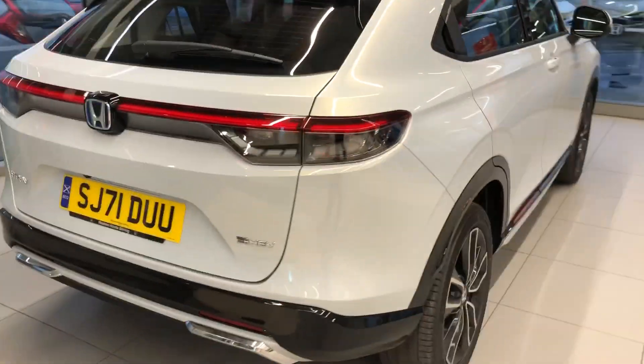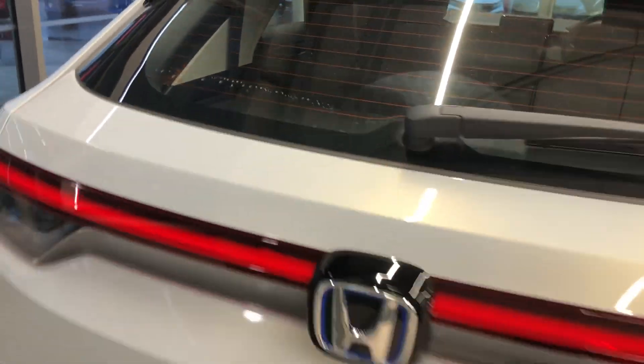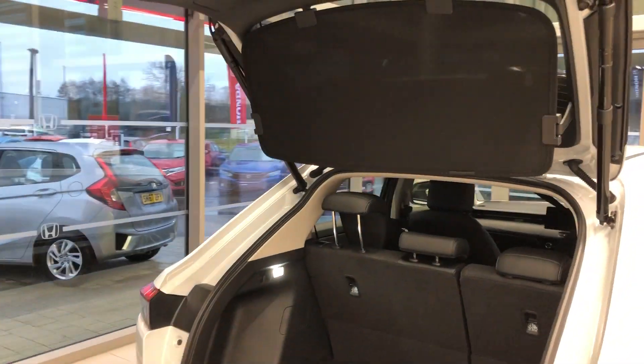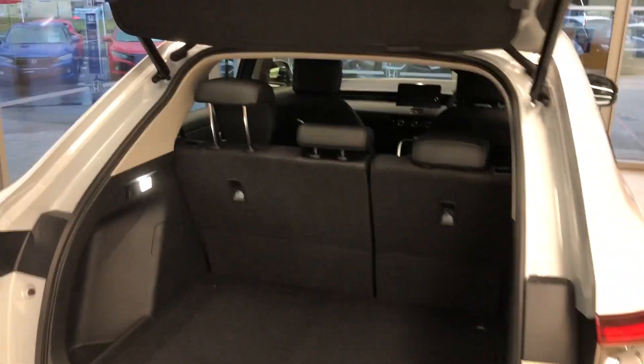You've already seen the main features of it, but just to remind you, it's got the walk-away electric tailgate. So if you're lifting something out the back and you can't reach up to press it manually, when you walk away it's going to close for you.